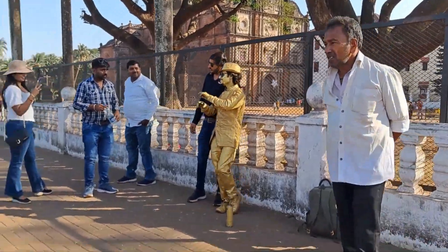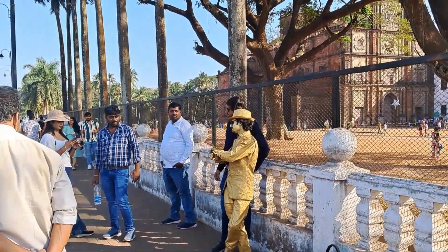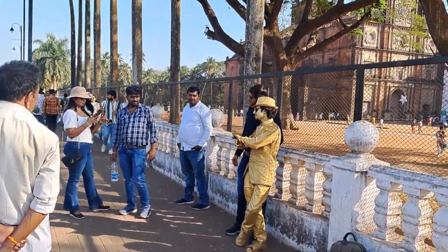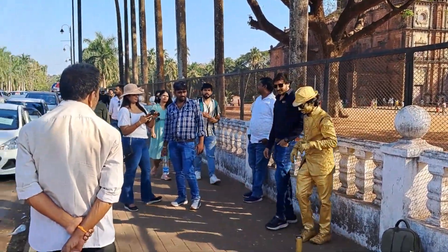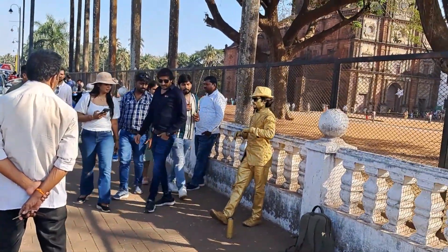He is a live human being. He's giving photos. Gold — gold man. Like a statue of gold.